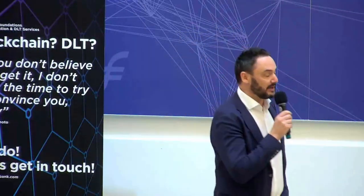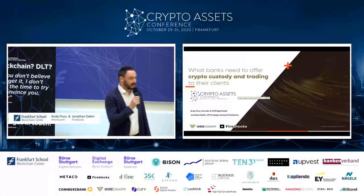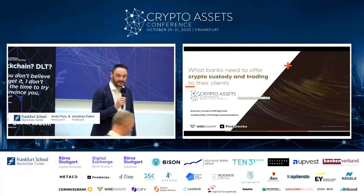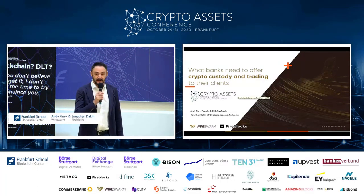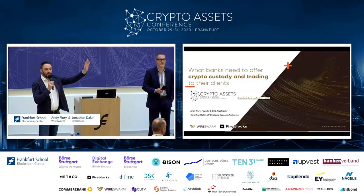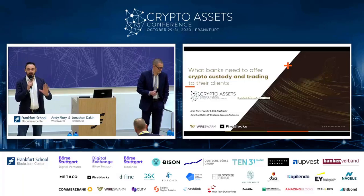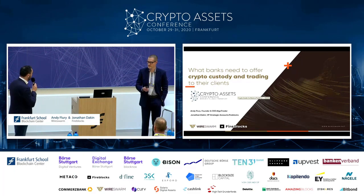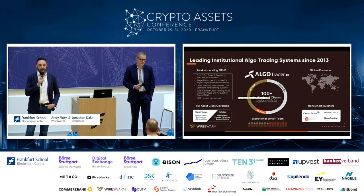Hello everyone. My name is Andy Fleury. I'm founder and CEO at AlgoTrader. Here with me today is Jonathan Dakin, VP Strategic Accounts at Fireblocks. We're going to talk about what does a bank need to offer crypto custody and crypto trading to its clients. We'll present real-life examples and suggestions about what a bank needs to get started, but let's start with a quick introduction about our two companies.